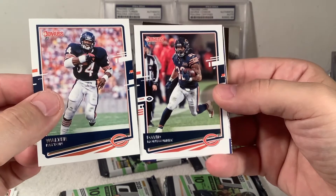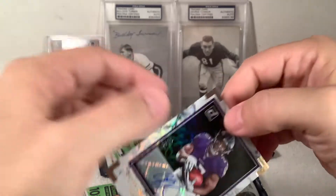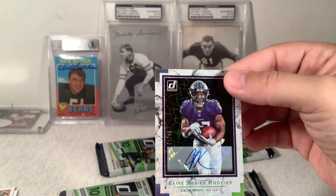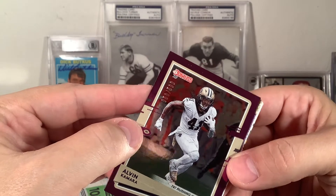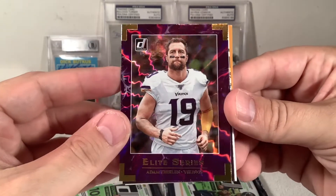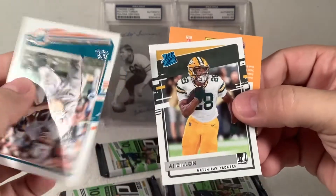Walter Payton — there you go, Sweetness! Not a fancy one like he had, but look at that — followed by David Montgomery, that's gotta be a good sign. There it is — JK Dobbins auto, jackpot! Number 52 of 99 — that's a nice one. I'll take it. Not some seventh rounder nobody's heard of. Short print, Elite Rookie Series, I'm a fan. Followed by a purple Alvin Kamara, number 50 of 500. Adam Thielen Elite Series purple.